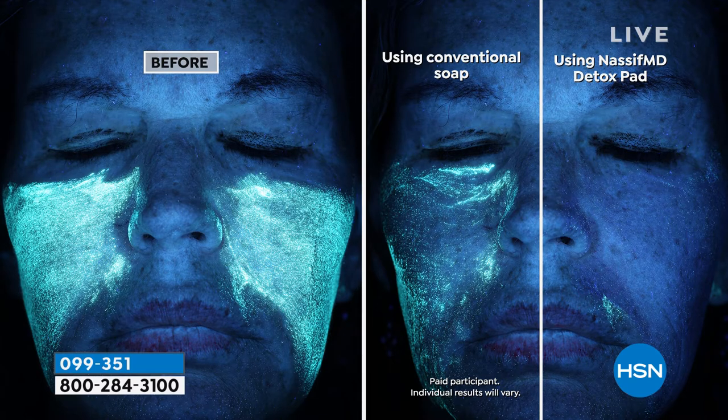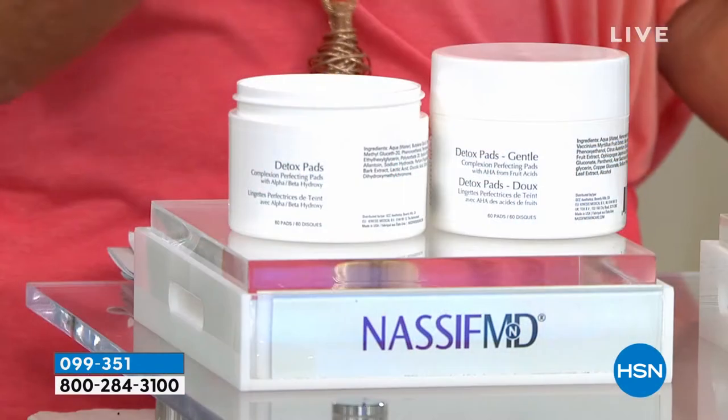There's a before and after already. Conventional soap — nothing much happening. Look at that before — lots of grime, lots of dirt, lots of things going on. Just using soap, if you're doing that, you're leaving a whole lot behind.